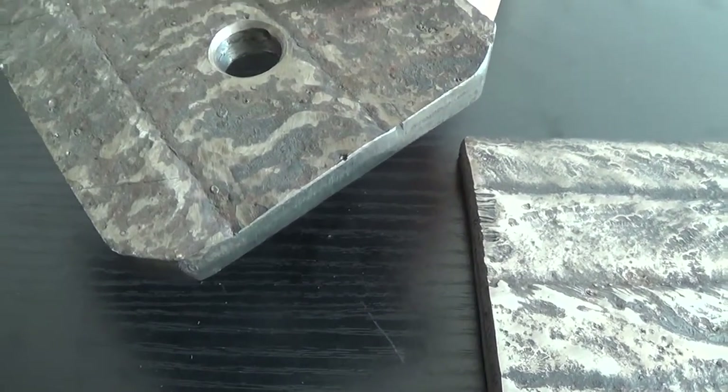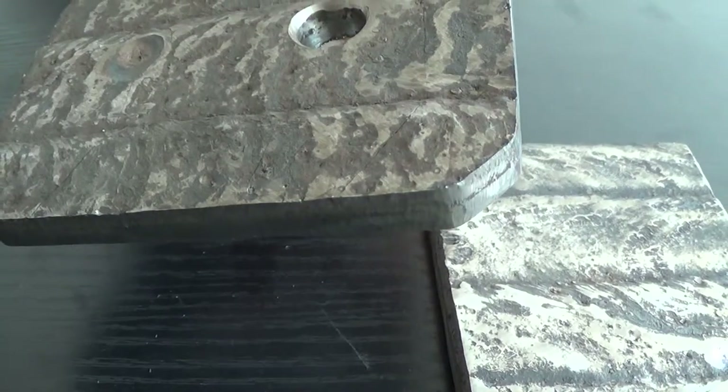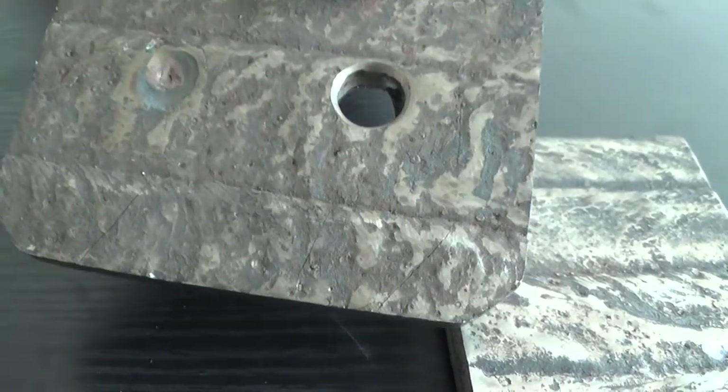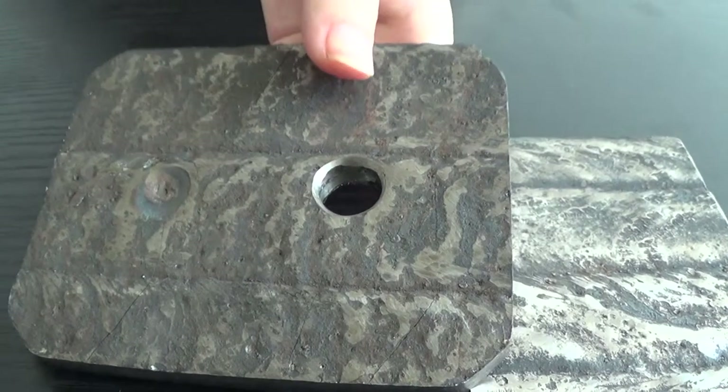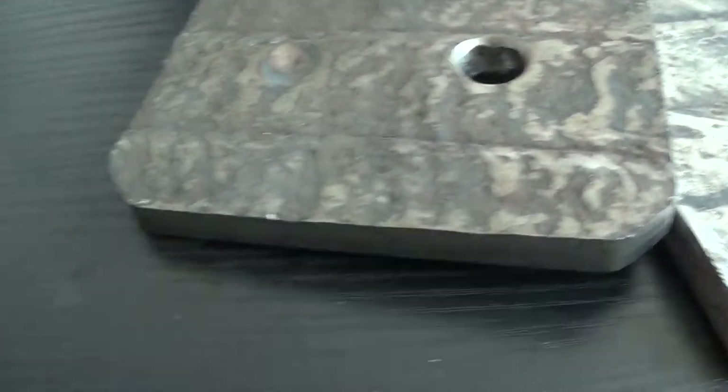Renkun Bimetallic Wear-Resistant Composite Steel Plates adopts the art of open arc surfacing welding self-protection, which produces high-hardness wear-resistant layers that are welded onto ordinary steel plates or stainless plates. They can be curled, welded, plasma cut, and machinery connected.